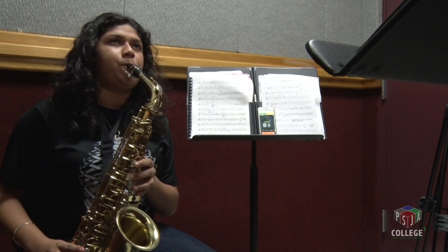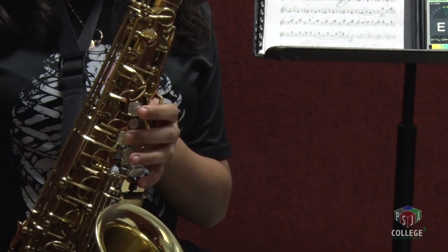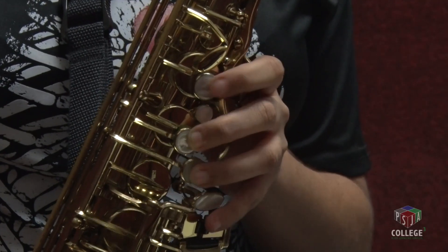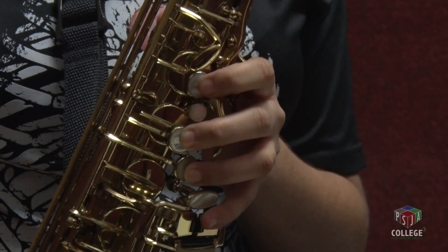I know definitely in college I want to stay as a musician. It not only has made me a better musician but it's made me a better person, because it's taught me things like responsibility and discipline. It's taught me how to manage my time better, and it's definitely taught me things that — like, if I was a football player it wouldn't have taught me — but band teaches me things I never thought were possible.